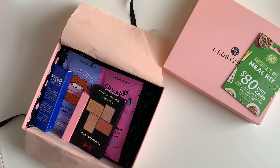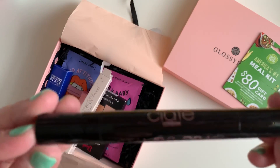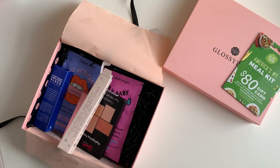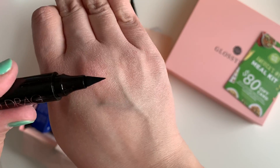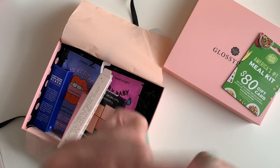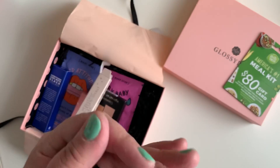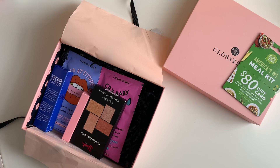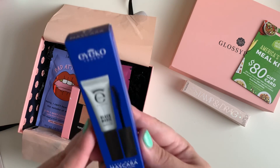Okay here it is — the packaging is very sleek. You have the fine tip on one end and here's the stamp on the other end — that's really interesting. I'm definitely going to have to try this because my line always comes out crooked, but only on myself. When I do it on a client — you guys know I've done makeup — it's perfect. It's just when I do it on myself.